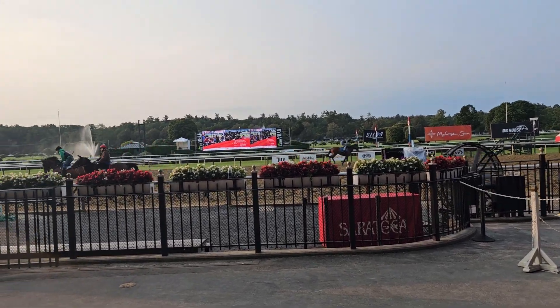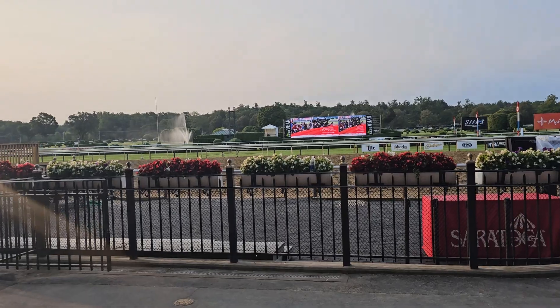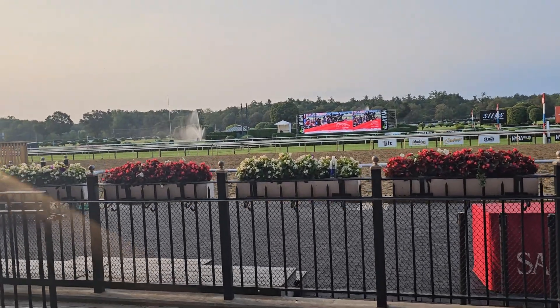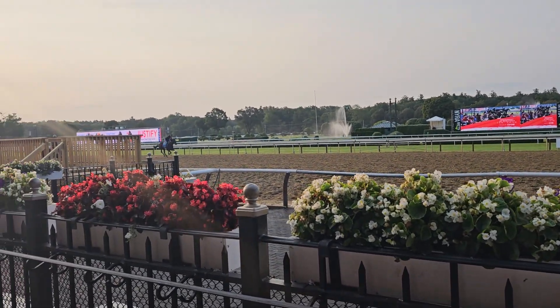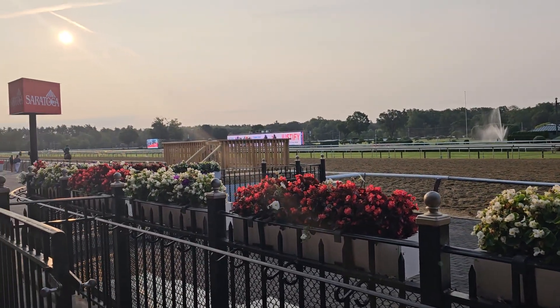I'm going to flip it right now, and then we'll take a look. Walking right in. Here's the winner's circle. This is where everyone's dream is. This is where they want to be. Beautiful morning out at Saratoga.